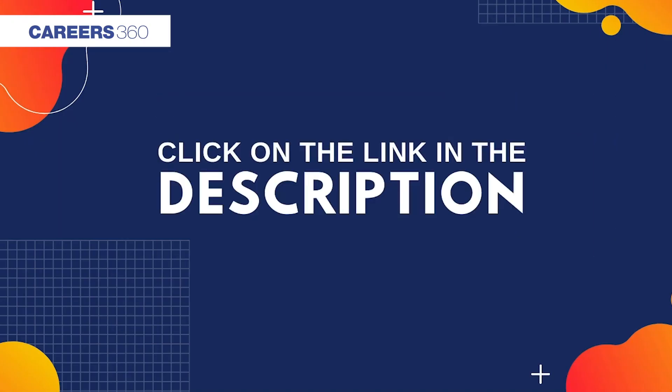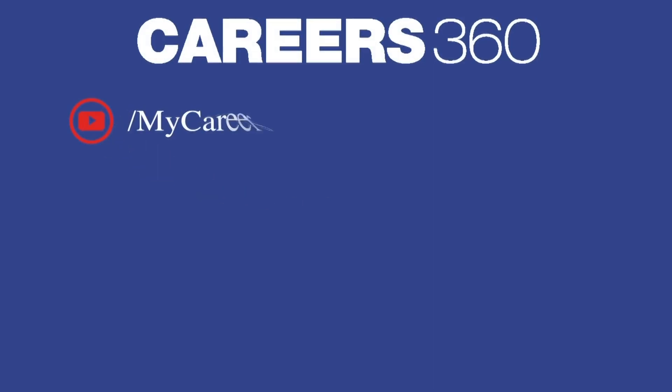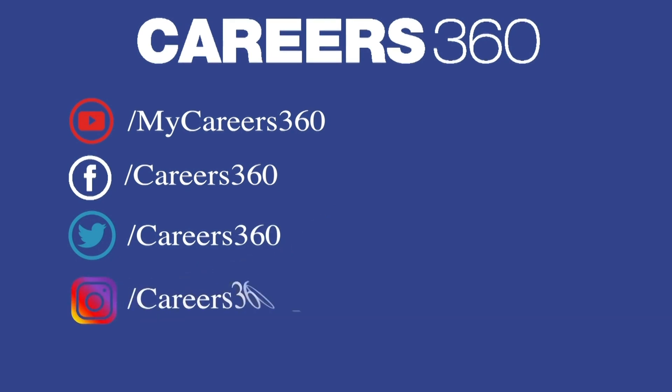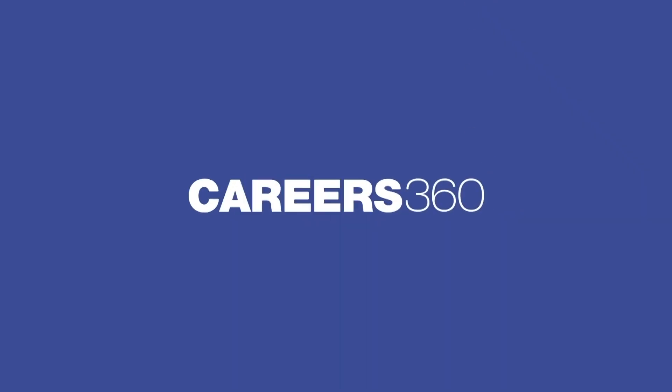For more details, click on the link in the description. Subscribe to our YouTube channel and follow us on Facebook, Twitter, Instagram, and visit the Careers360 website for more details.